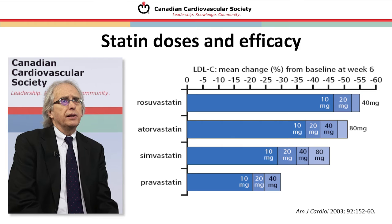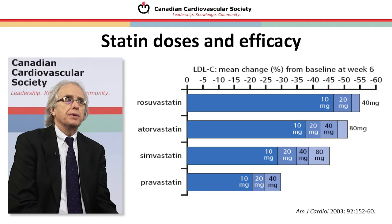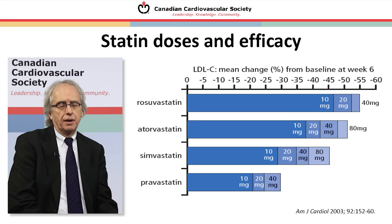For target levels, we have kept the concept of target levels: 2 mmol/L for high-risk patients in whom treatment has been initiated, or a 50 percent reduction in LDL levels. Because we want to treat high-risk patients seriously, achieving a 50 percent reduction essentially means we are talking about atorvastatin and rosuvastatin as the two main statins that will allow patients to reach that level of reduction. There is inter-individual variation, but essentially we are talking about moderate to high doses of the more potent statins.